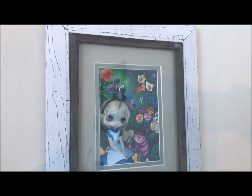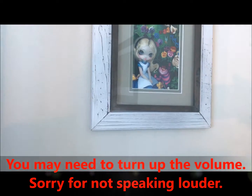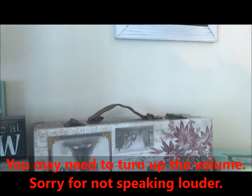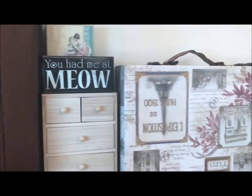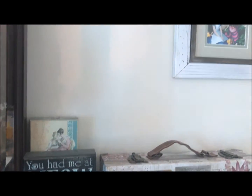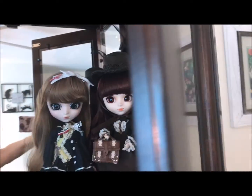Hi everyone, it's Tammy Pally, aka the Crafty Princess and Doll Collector. I thought I would test out my new iPhone video camera and show you the new setup I put together for where my dolls usually hang out, which is primarily in my curio unless I'm doing stuff with them.